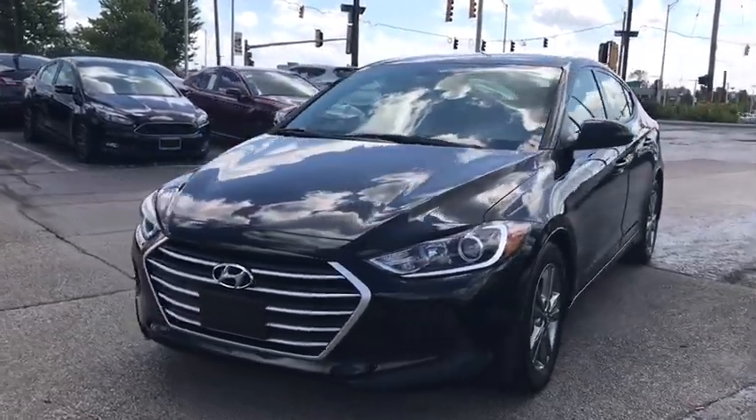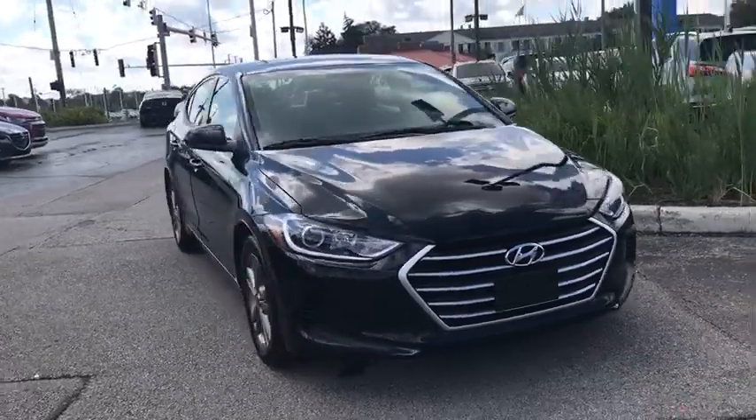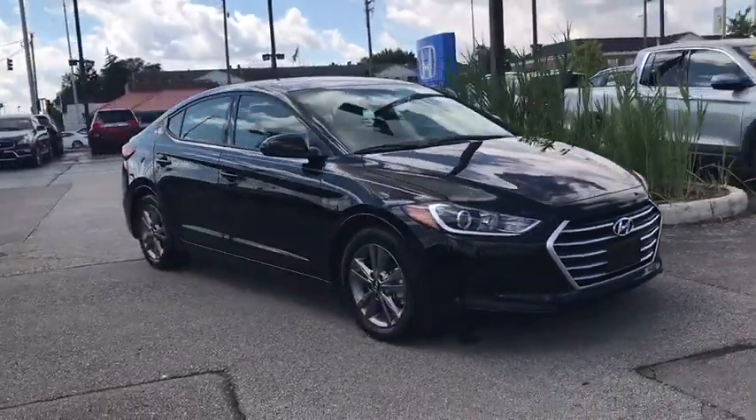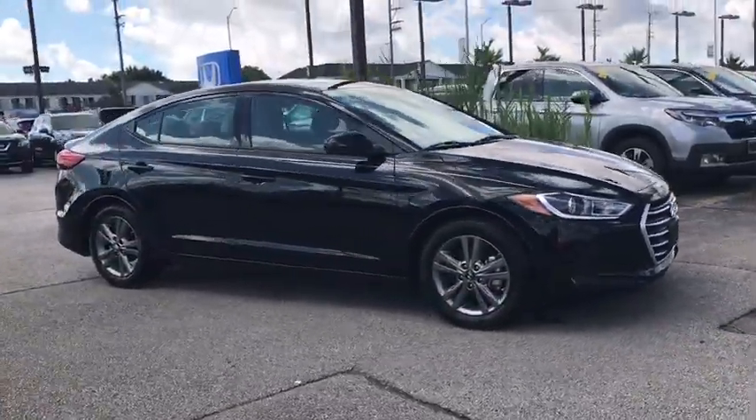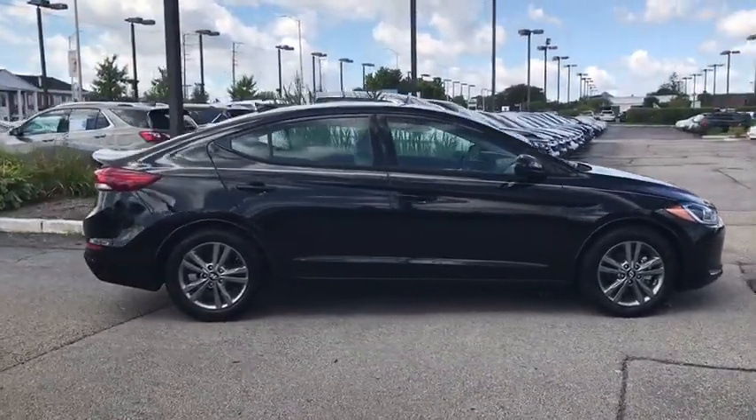You are going to love the 2017 Hyundai Elantra. The Elantra boasts the most interior room in its class and gets an exceptional 35 mpg. With its luxurious standard features, the Elantra is an easy choice.